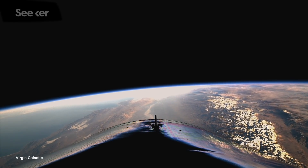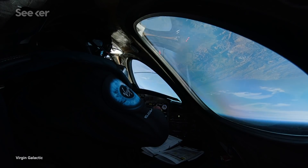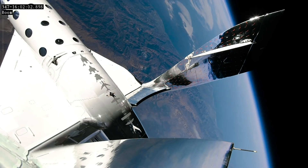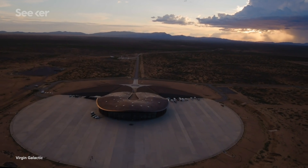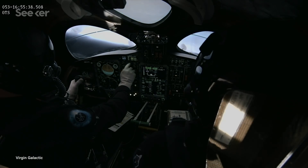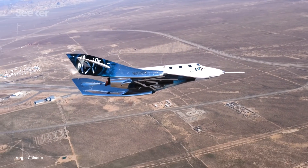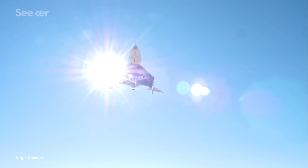Regardless, Virgin Galactic promises a view like you've never seen before. And while it may seem like an unforgettable experience, the company certainly doesn't want you to think it's a once-in-a-lifetime one. Since the beginning, one of Virgin Galactic's primary goals was to make space more accessible. Amidst building a spaceport in New Mexico, unveiling spacesuits, announcing crewed research flights, and receiving investments from Boeing, their goal of making space accessible isn't too far away.